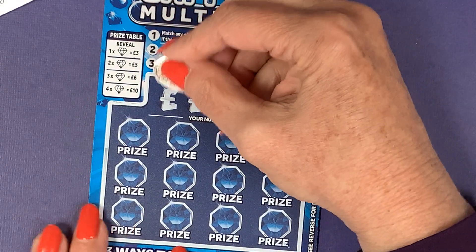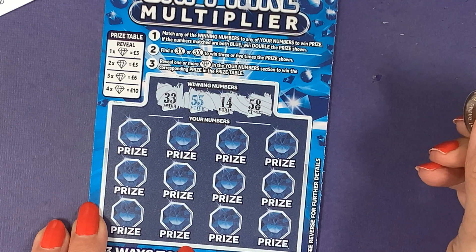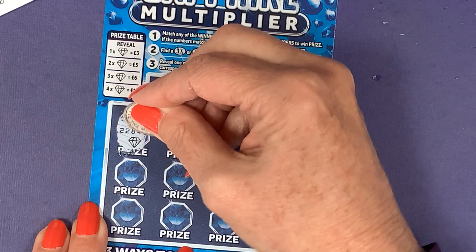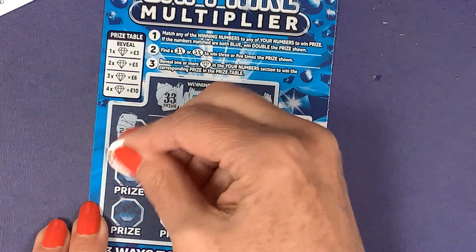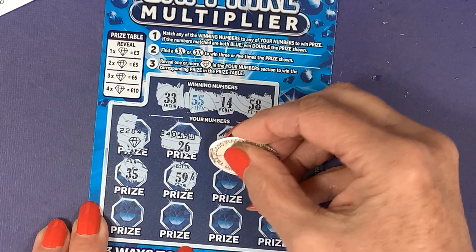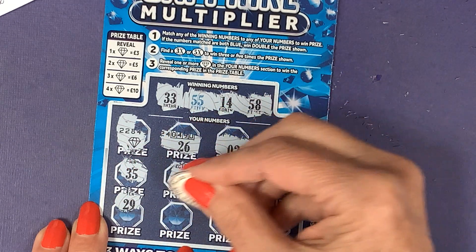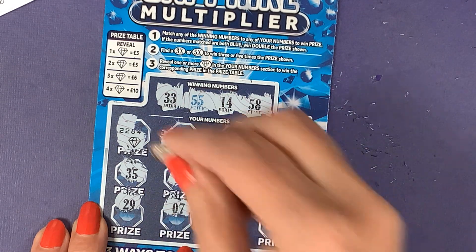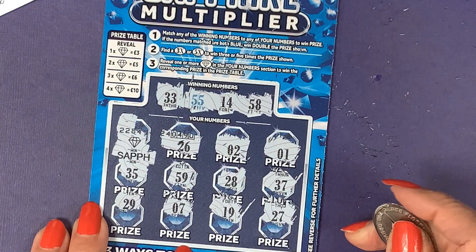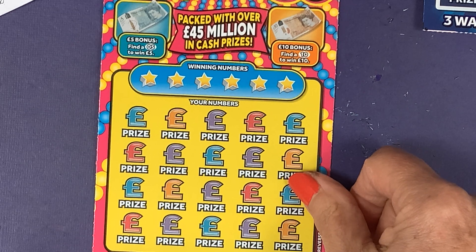Our numbers are black 33, blue 55, black 14, and black 58. Oh, I've got a win on the first one! Joanne, you've brought me luck. No blue numbers but we've won three pounds — it's a winner, we've got a sapphire! First card, money back on the card, still a win. I can go and get another card. I really like this one — I've won a couple of £20s on it before.